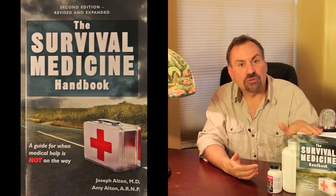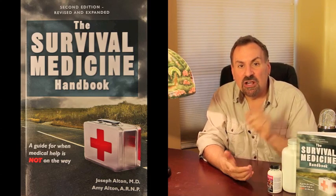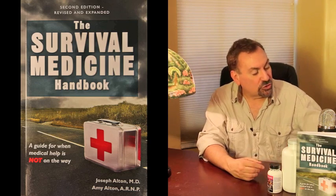a nurse practitioner, we're the authors of the three-category Amazon bestseller, The Survival Medicine Handbook, the New York Times bestseller, The Ebola Survival Handbook, and even the designers of the new board game, Doom and Bloom Survival — a fun and challenging way to get the whole family off their smartphones and thinking about preparedness.